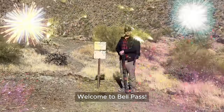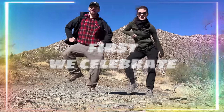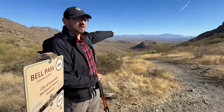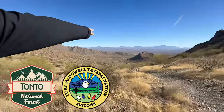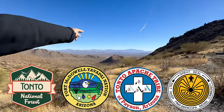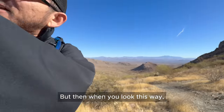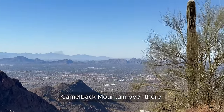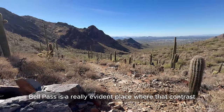Welcome to Bell Pass! A view of Four Peaks. It's interesting at Bell Pass because to the east you can see not a lot of developed land — Tonto National Forest to the north, a Fort McDowell Reservation, an Apache Reservation, and the Salt River Pima-Maricopa Indian Community where the Akimel O'odham live. A lot of that land is non-developed, so there's an uninterrupted wildlife corridor. But when you look over this ridge, you see the City of Scottsdale, City of Phoenix, Camelback Mountain, and Piestewa Peak. Bell Pass is a really evident place where that contrast between non-developed land and urban sprawl can be seen all at once.